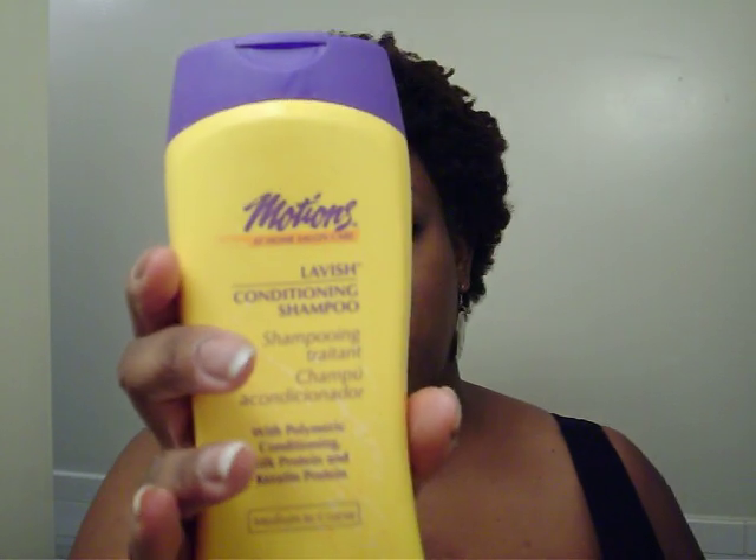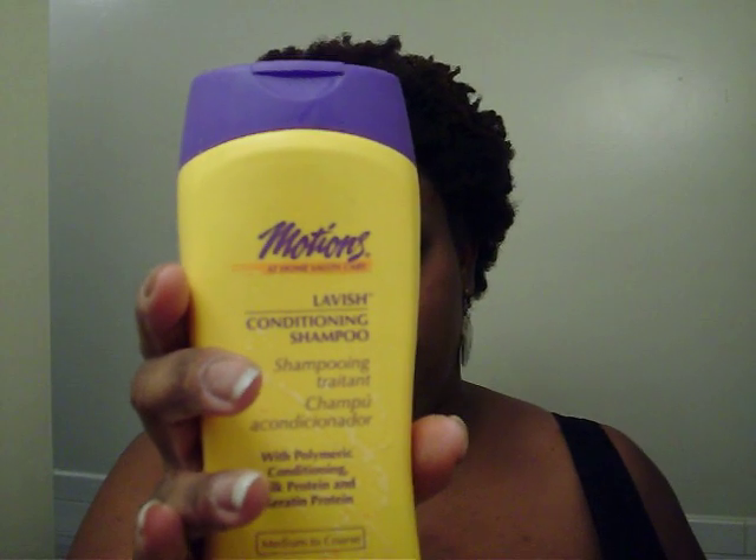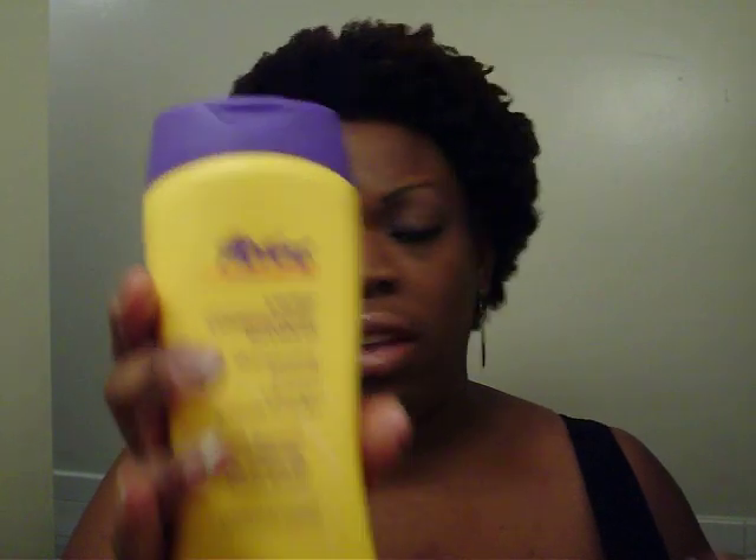This is what I'm using for shampooing: the Motions Lavish Conditioning Shampoo. I really love it. It's really nice. It makes your hair very soft and smooths it out. It definitely doesn't feel like my hair is stripped clean — it's just clean and smooth. You know after you wash your hair it feels almost dry and you hardly even want to put the conditioner in? Yeah, it doesn't happen with that one.